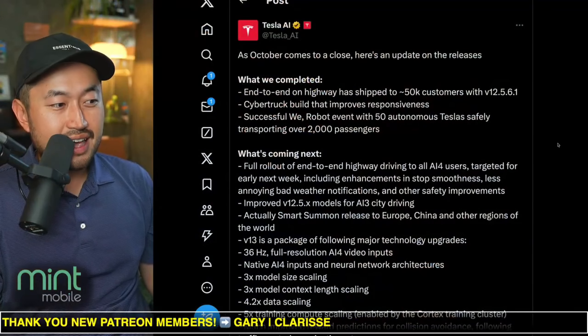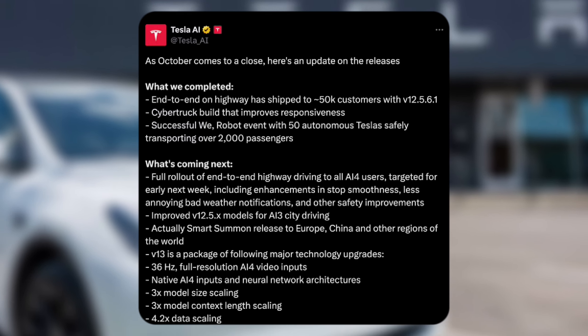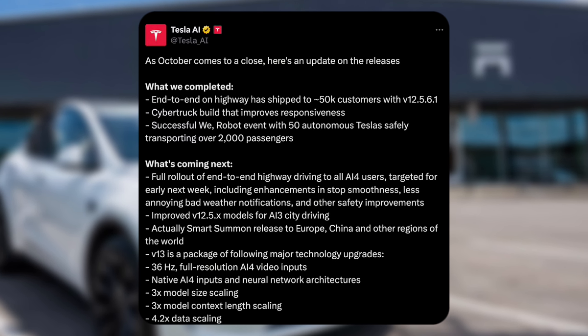In this next topic, Tesla AI — here is the latest update for full self-driving and the newest roadmap. In case you missed this post from Tesla AI, they posted it on X.